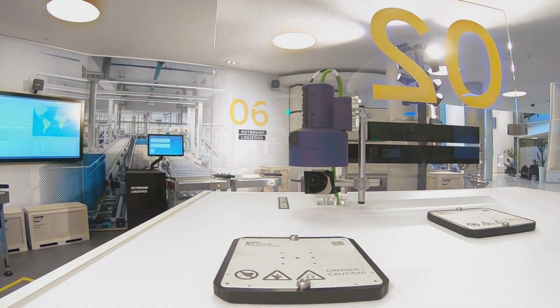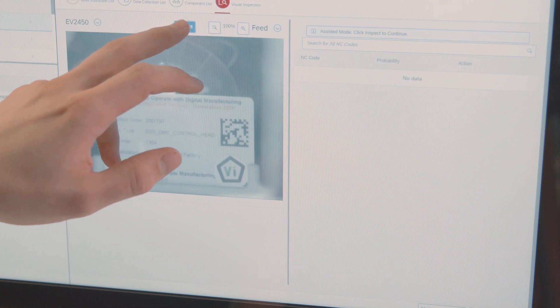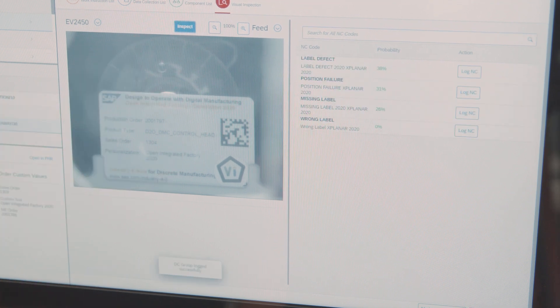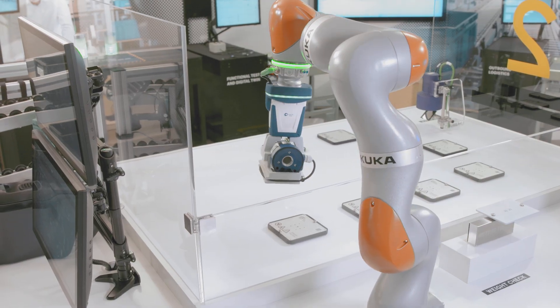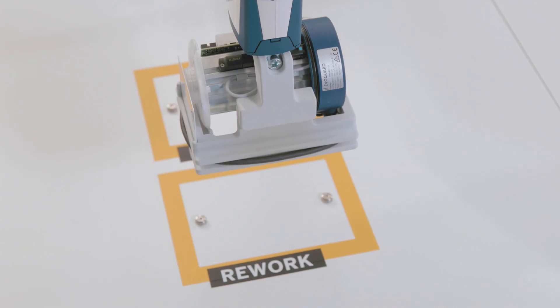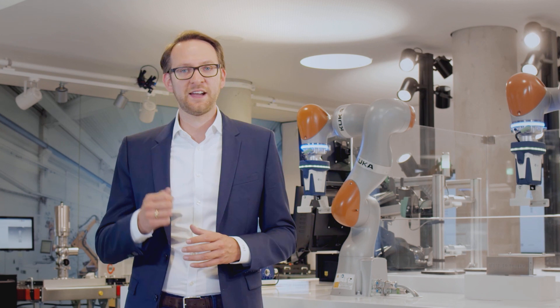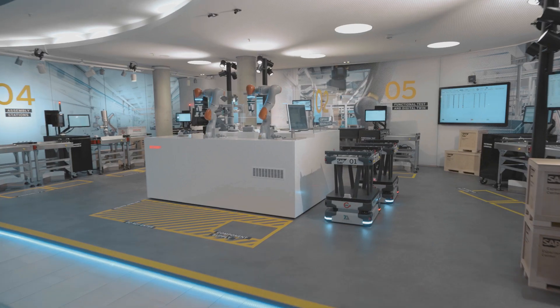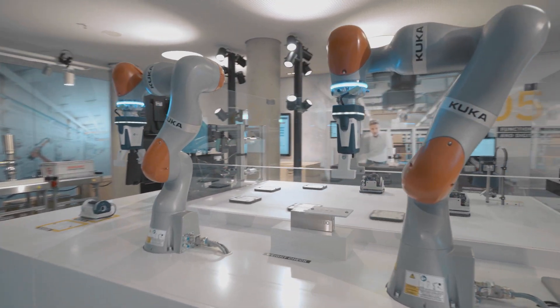Quality inspections supported by artificial intelligence ensure that products fulfill all requirements. Even if a product is damaged, systems can react to that in an agile way. To make it easier for workers to keep on top of everything and navigate complex processes, they are guided and supported by augmented reality.